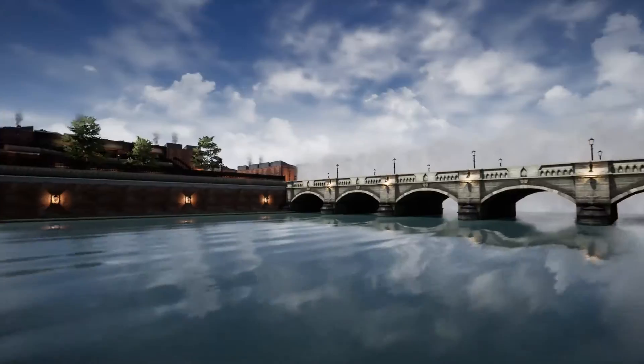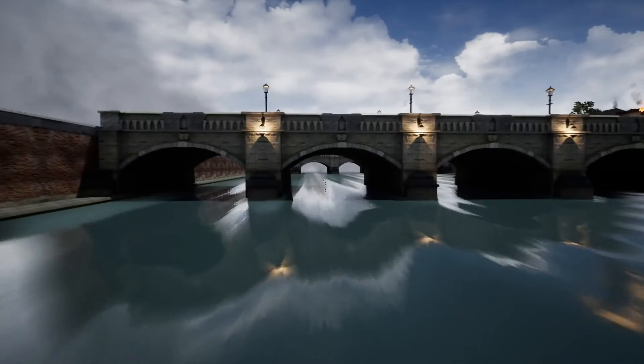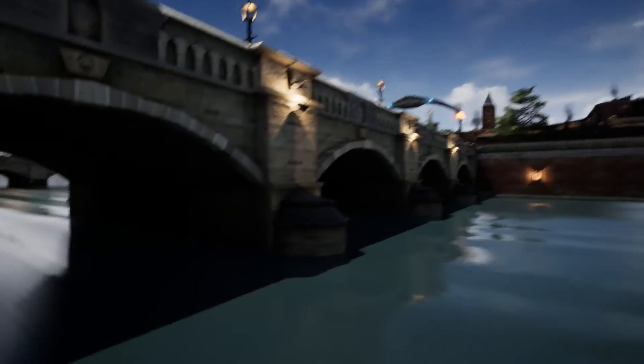So this has been my environmental art project, and I hope you have enjoyed watching. Thank you.